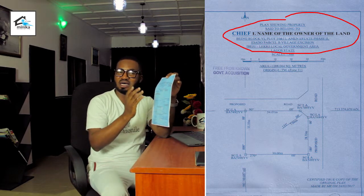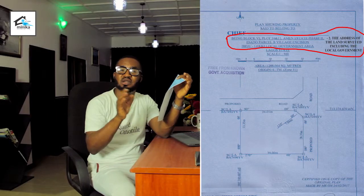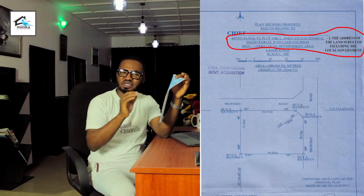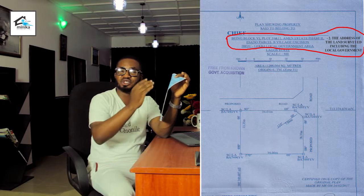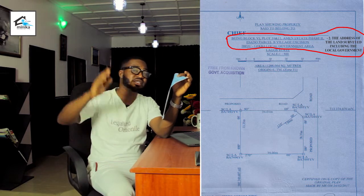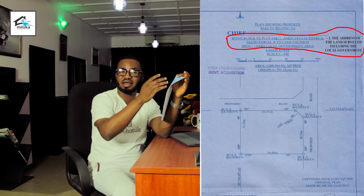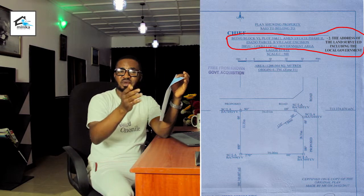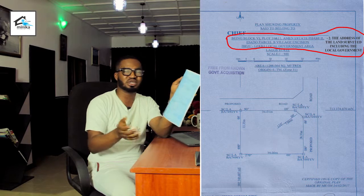Please check correctly before accepting a survey plan from a surveyor. The second thing you have to check for is the address of the land being surveyed, and most especially the local government. For instance, if a land is being surveyed in Aja, it is supposed to show Eti-Osa local government, not Ikeja or Badagri. If a survey shows the wrong local government, please return it because that survey is already useless.